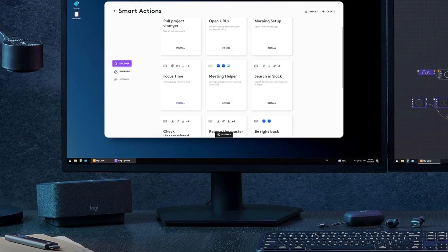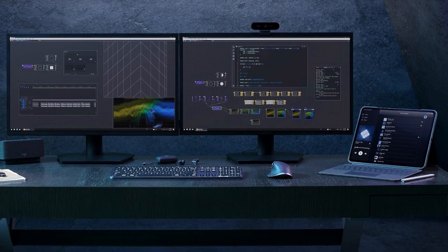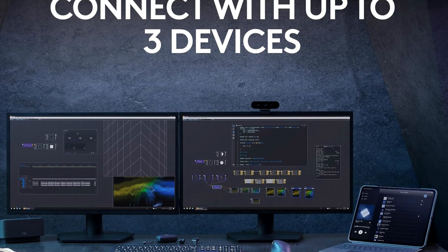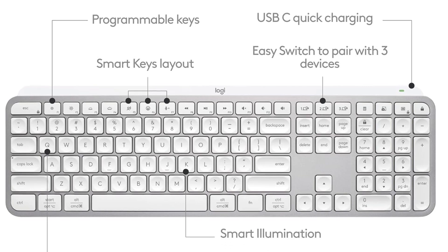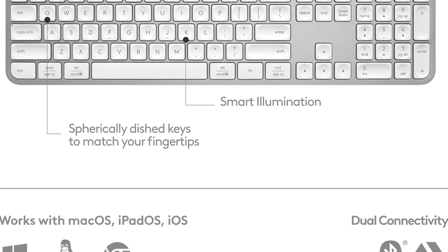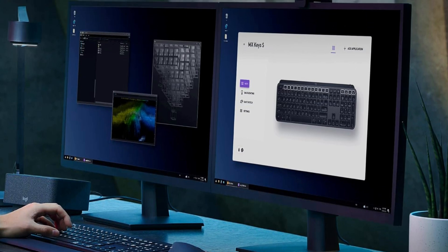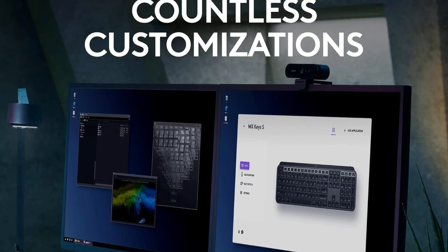You can also set custom shortcuts using the top row of keys – things like opening specific files, running macros, or launching Excel functions – it's all possible through the software. Now, a couple of small things: the keyboard angle can't be changed, and the wrist rest could be comfier, especially if you're typing all day. And the USB-C port is just for charging – you can't use it wired. It's in the premium price range for a non-mechanical keyboard, but if you're all about quiet, comfortable typing and multi-device support, this one really stands out.